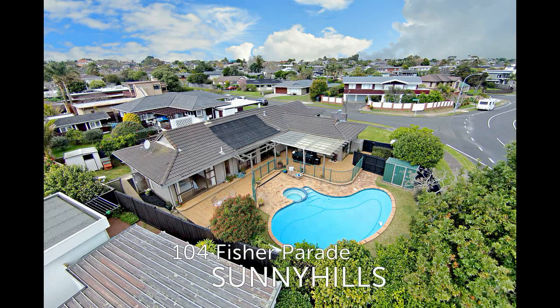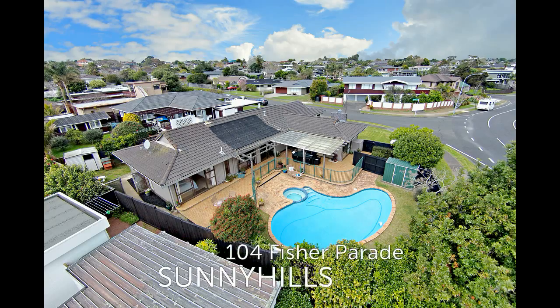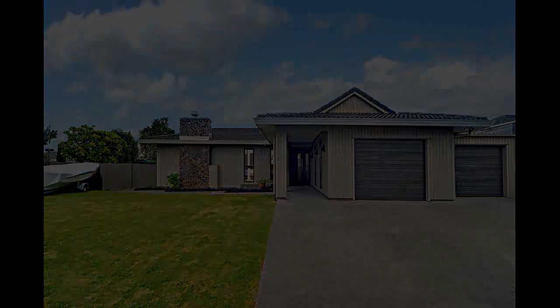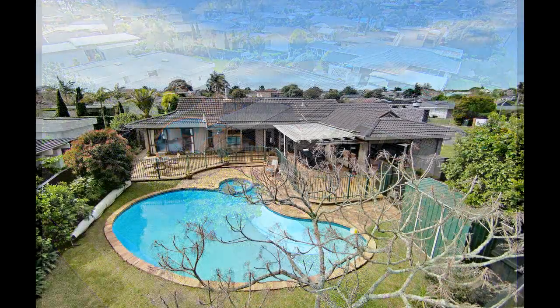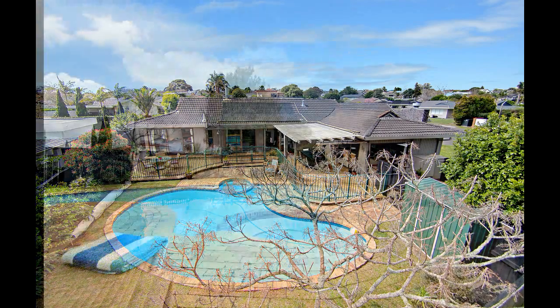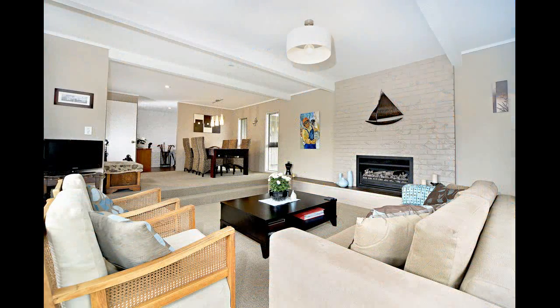Situated in reportedly Sunny Hills' most iconic street, this one-level home presents as an ideal family home, perfectly positioned on a large full site of 814 square meters to catch all-day sun. The upgraded cedar brick and tile property offers stunning formal and casual living, which opens out to a secluded pool and garden area.